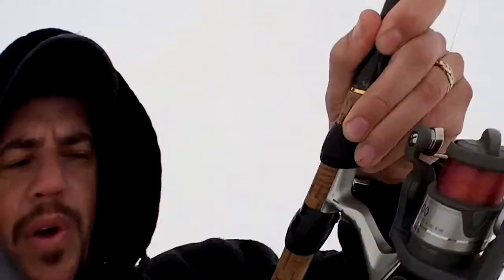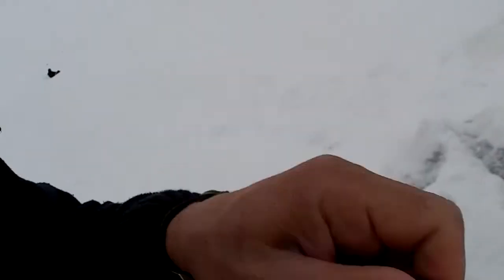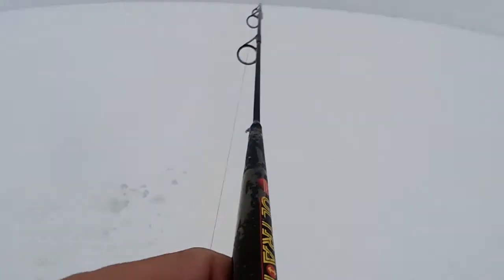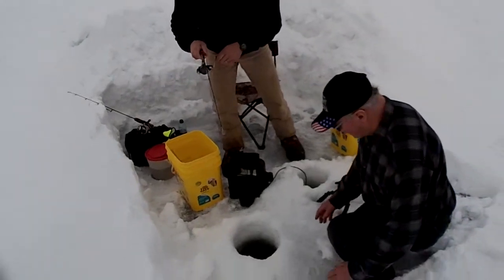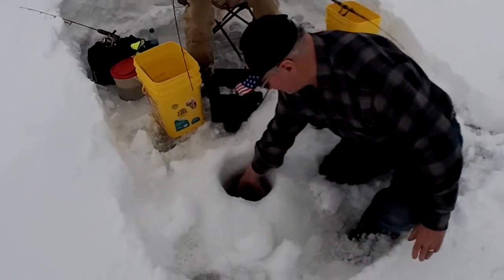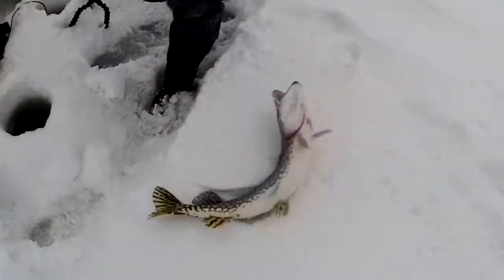I don't know what I've got here, but I'm being spooled. I dropped down — it's a big pike. Big pike! I just dropped down, and I never saw him on the Vexilar, and my bait never made it to the bottom. So I decided to lift up, and that's what I had. It was a nice northern.